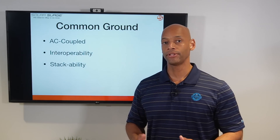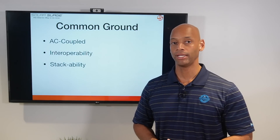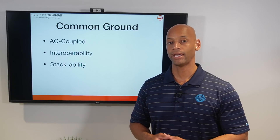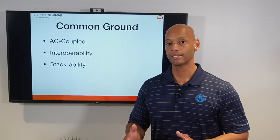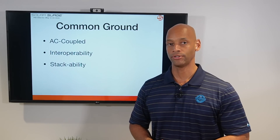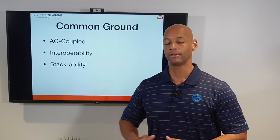Both of these batteries are also stackable, meaning you can connect multiple battery units together in parallel. As you do that, you increase both your power capacity and your energy storage capacity. So you can start small and expand capacity over time.